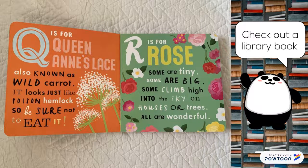Q is for queen anne's lace, also known as wild carrot. It looks just like poison hemlock, so be sure not to eat it. R is for rose. Some are tiny, some are big. Some climb high into the sky on houses or trees. All are wonderful.